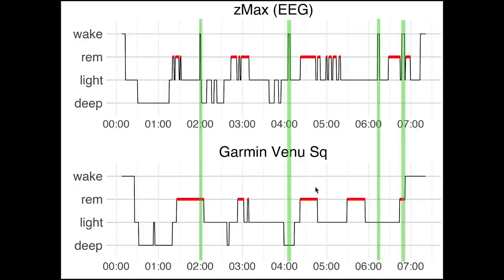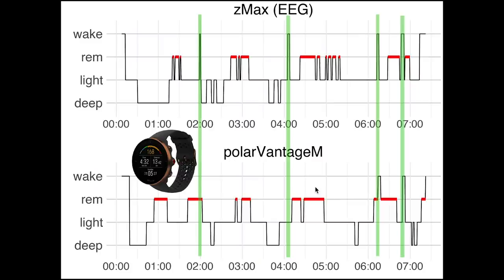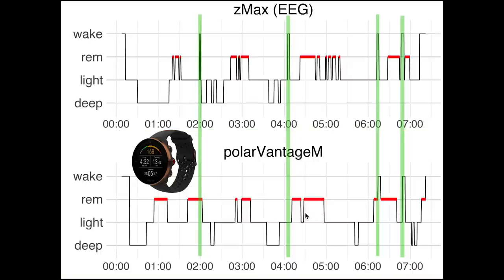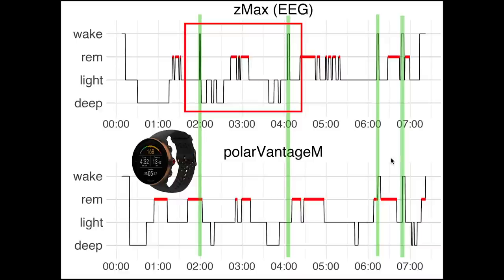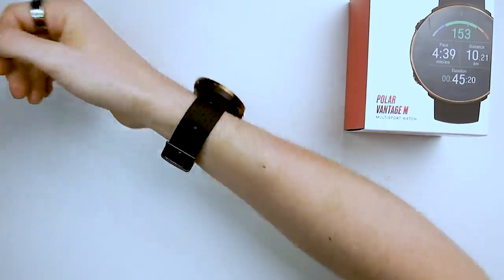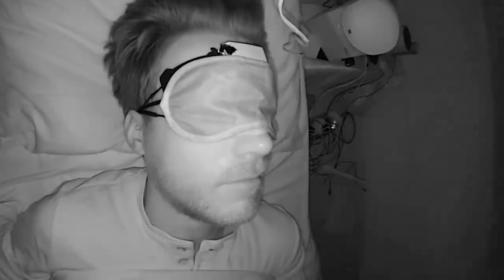During the same night, I also wore the Polar Vantage M, another sleep and fitness tracker, and I plotted its sleep stages here for comparison. The Vantage M performed a bit better at detecting my awake moments, especially towards the end, but it also had difficulty with the awake moments in the middle. I expect that many wrist-worn activity trackers like the Venue SQ and the Polar Vantage M will have difficulty tracking awake moments not accompanied by a lot of movement.